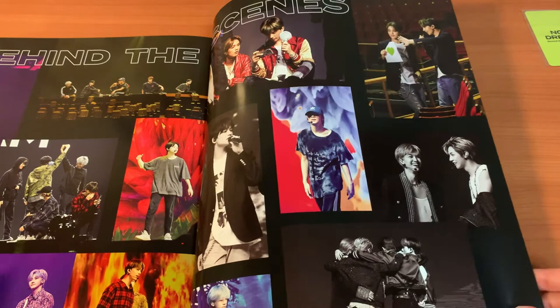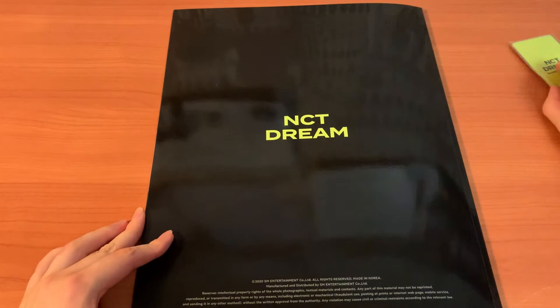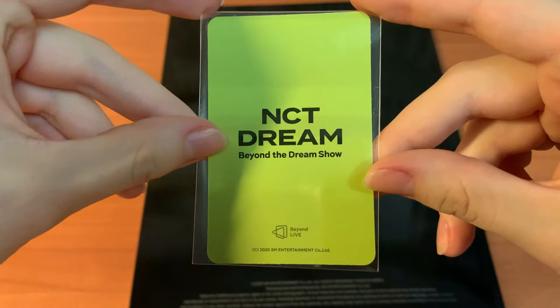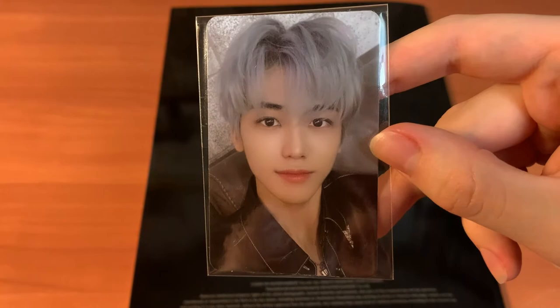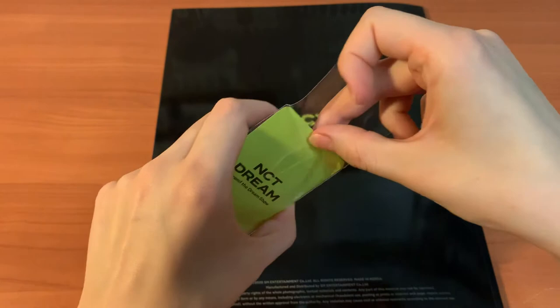Okay — NCD Dream, who did we pull? I normally pull Jamin everywhere. If I pull anyone else it'll be a surprise. If I pull Haechan it's like an earthquake is going to happen. One, two, three — and it's Jamin. I love this photo card so much but I need Haechan. What do I do? Look at him — he's so pretty. I'm going to have to keep this photo card. I can't believe this. Jamin, why are you like this?